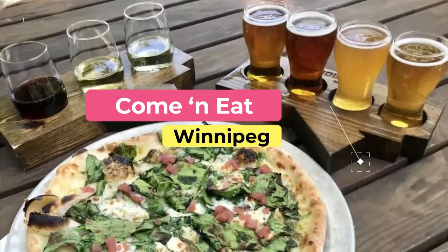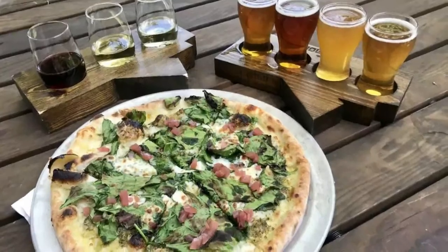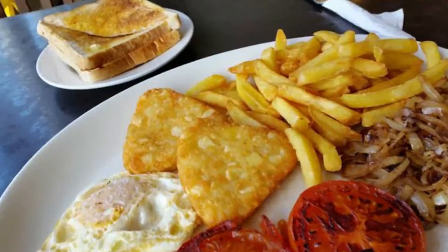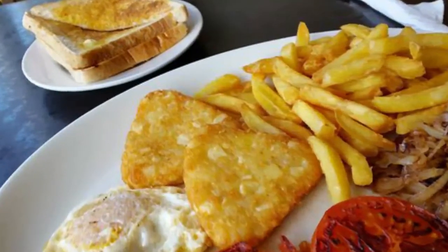Number two: Come and Eat. The cheerful Come and Eat restaurant is found on the second floor of Nature's Commons, a worker-owned cooperative that also includes a grocery store, bakery, and art gallery. Offering all-day breakfast and lunch, the restaurant's menu is inspired by the neighborhood's aboriginal community.